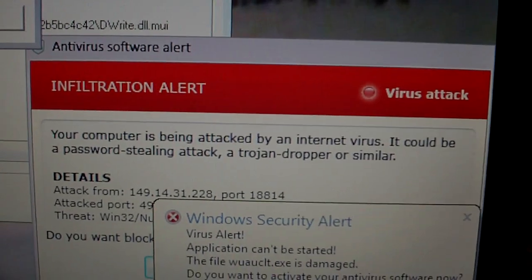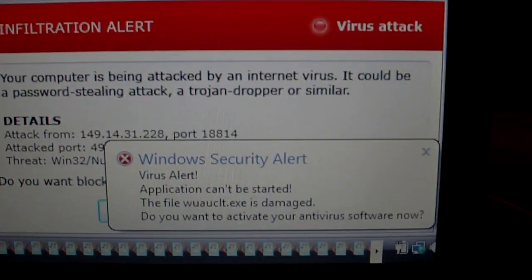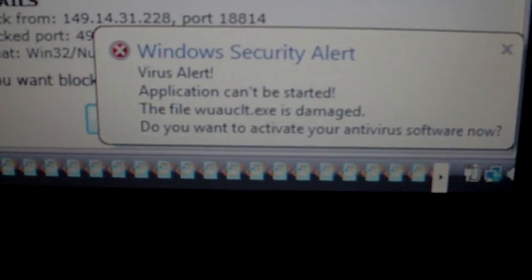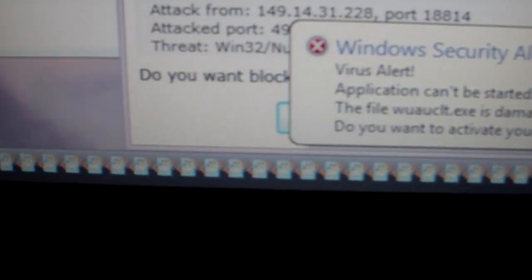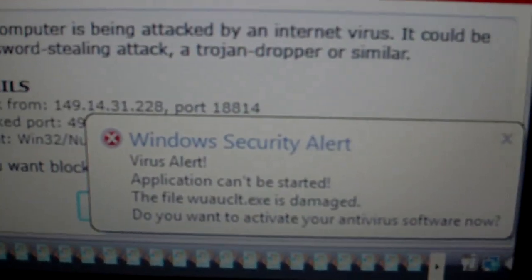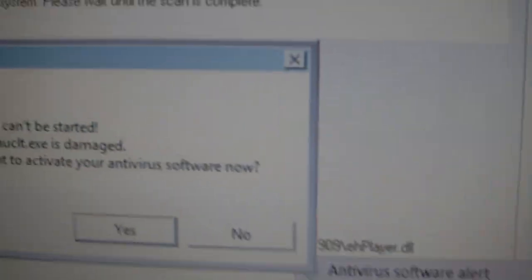People will think that this is their antivirus trying to block things, but it is not. It even says 'Windows Security Alert' — look at all those security icons right there, and they're all fake. None of them are actually Windows alerts, none of them.